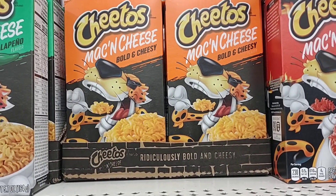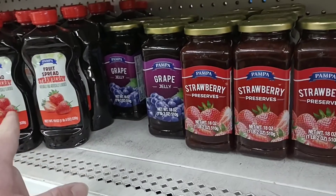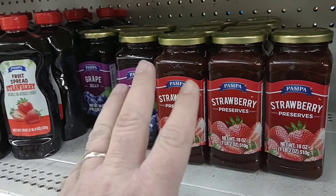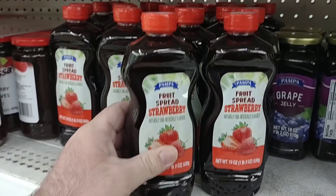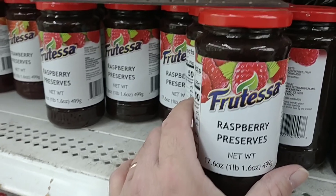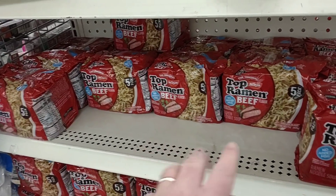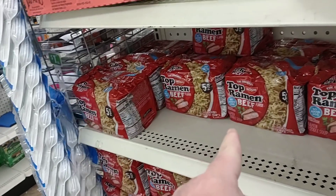I did end up trying the Cheetos mac and cheese — I did not like it, it was pretty bad. Some of you guys were talking about the Pampa grape jelly and strawberry preserves — somebody had mentioned these to see if I could find them at Dollar Tree. It's been a while since we've seen them here, but they do have them back in. They also have the fruit spread in a bottle — looks like you get a little more in the glass jar. They also have the Frutesa raspberry preserves, which is kind of cool because we haven't seen raspberry preserves in a long time anywhere. They never really seem to have chicken ramen at this Dollar Tree, but they do have a lot of the beef — we've seen ramen being bought up again.